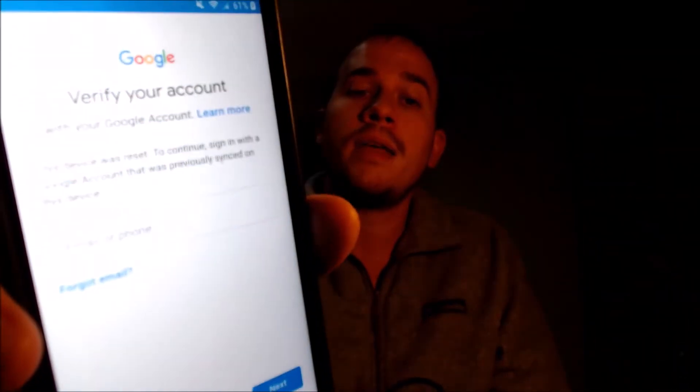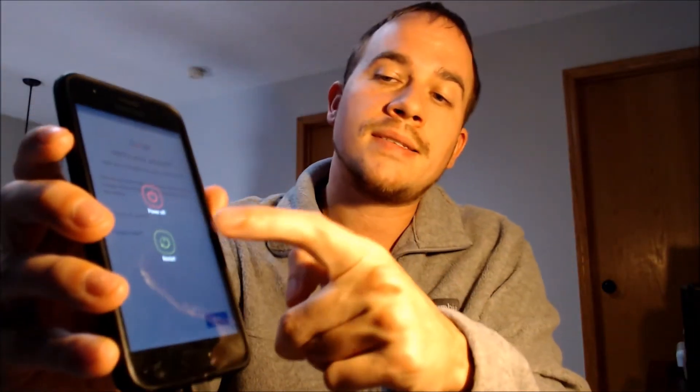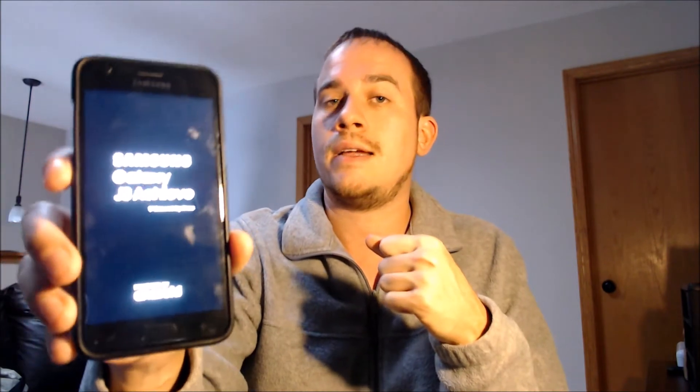So we're making this video to let any interested customers know that we do offer a service to get this specific lock removed from this specific model, which is actually what we're doing right now while the device is plugged in. This is something we can do for just about anyone anywhere in the world. You don't need to be in our local area — you just need a decently powerful Windows computer and a fast internet connection, and we can remotely connect to your computer and perform the exact same procedure.